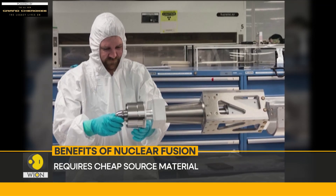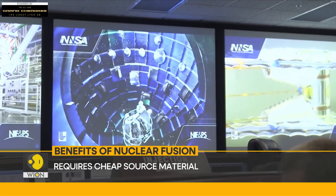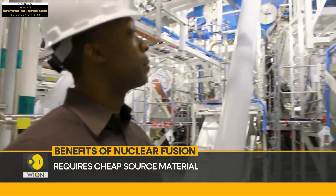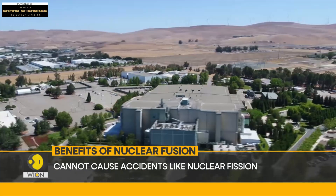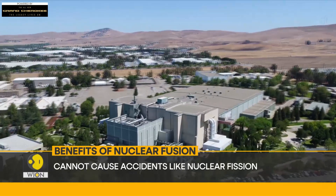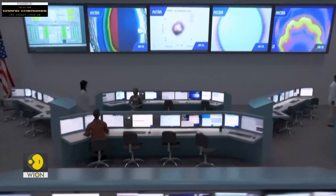Third, it is cost effective. Most fusion experiments are carried out using hydrogen — an element which can be extracted cheaply from seawater — and lithium. This means its fuel supplies could last for millions of years. And it is a safe form of energy production: unlike nuclear fission, fusion cannot cause nuclear accidents, and fusion reactors are considered to be inherently safe.